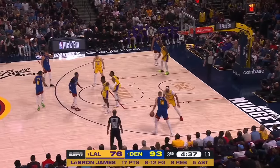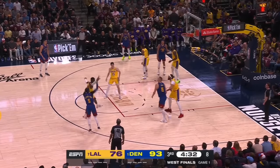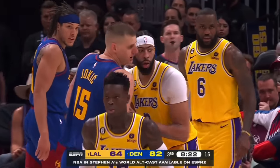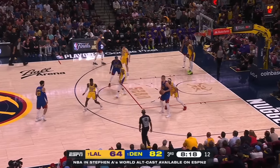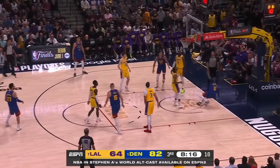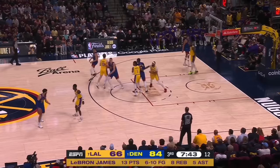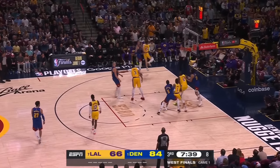But then they force you to send a double team, and he's surrounded by smart cutters and elite shooters. So Denver is like a perfectly balanced organism, understanding vulnerabilities in the system and collectively attacking those openings. And these are all versions of the same play where different reads produce totally different results.